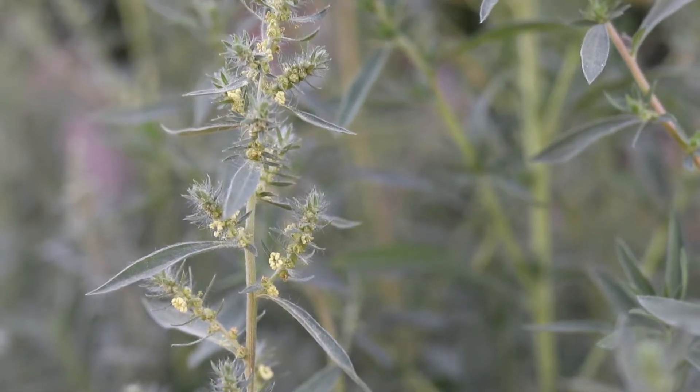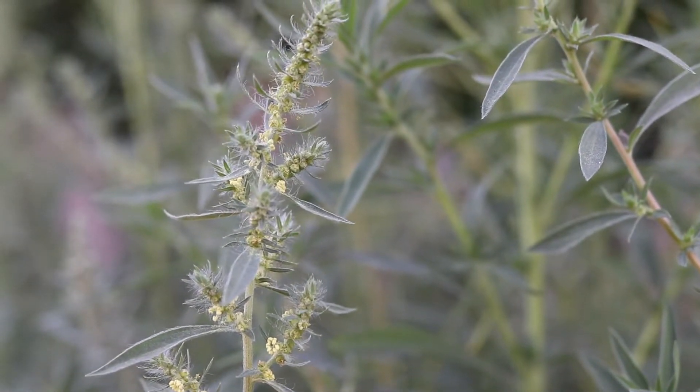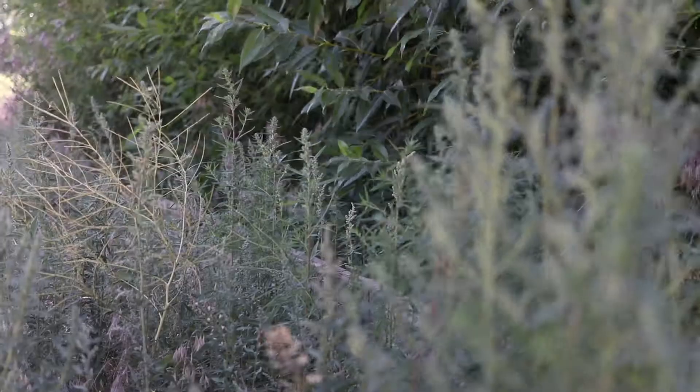The inconspicuous flowers are borne in spikes that form from the leaf axils and at the tops of the stems. They are yellow or green in color and are clustered around large green bracts.